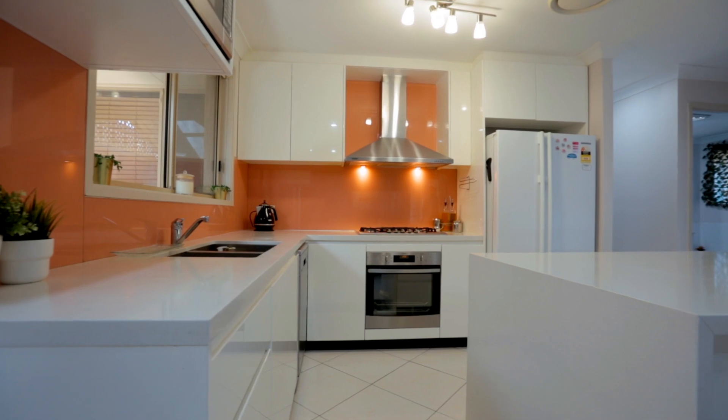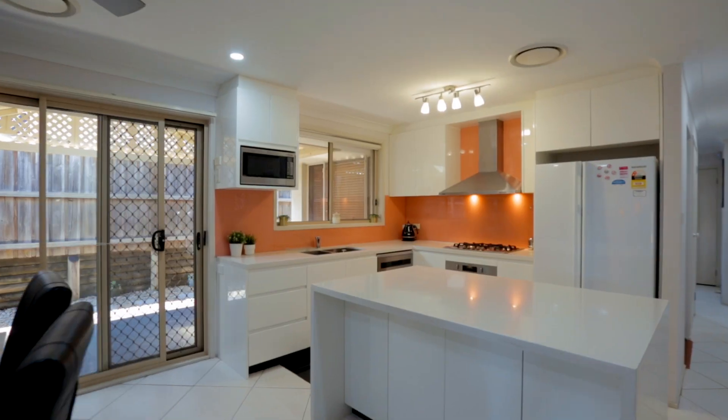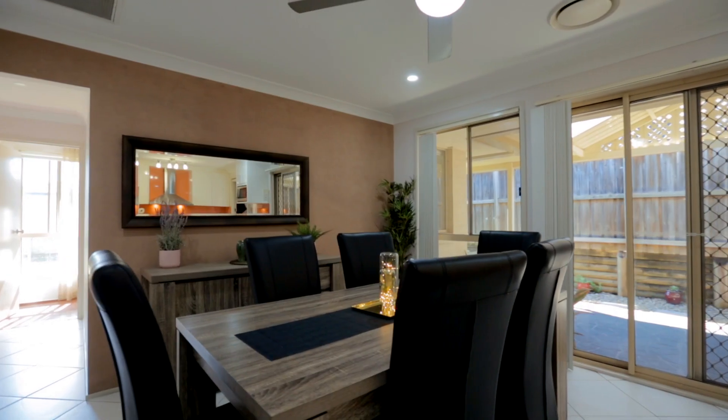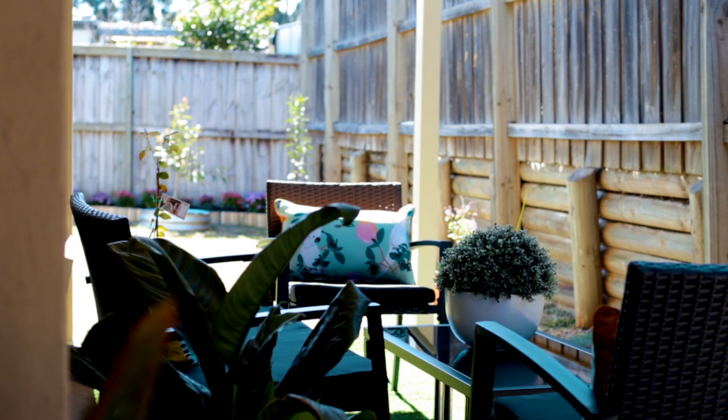The absolute standout is a stunning modern kitchen in the heart of the home. It features stone benchtops, stainless steel appliances, and plenty of storage, and flows seamlessly to the meals area and the outdoor entertainment space.